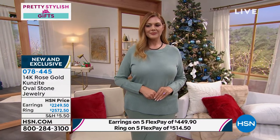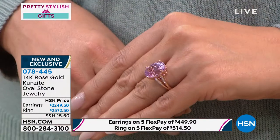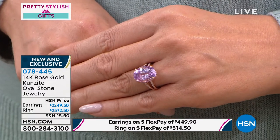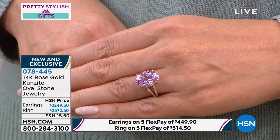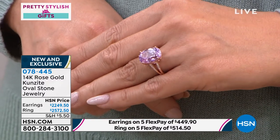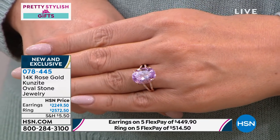A lot of people say not only does it have this beauty, this feminine power to the Kunzite stone, but a lot of people use this stone for healing properties as well. It is a stone that represents so much. To have it in this size is an absolute showstopper.